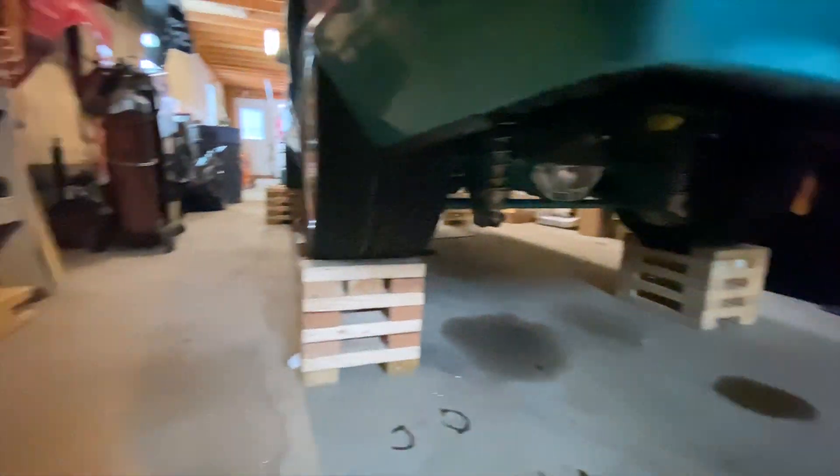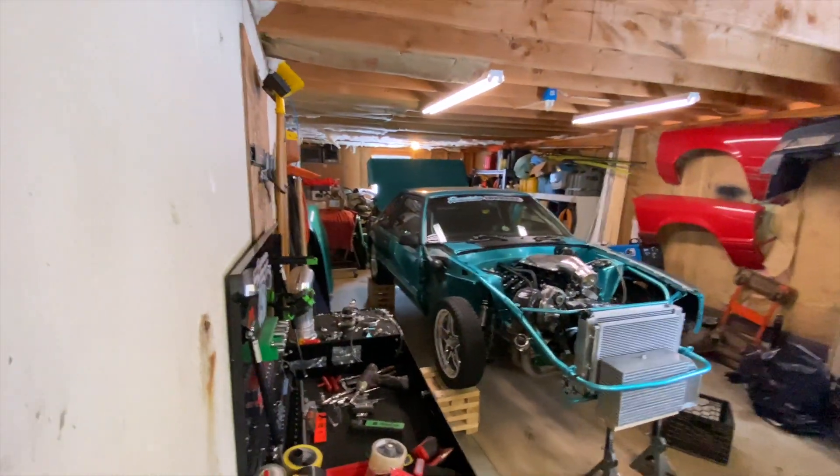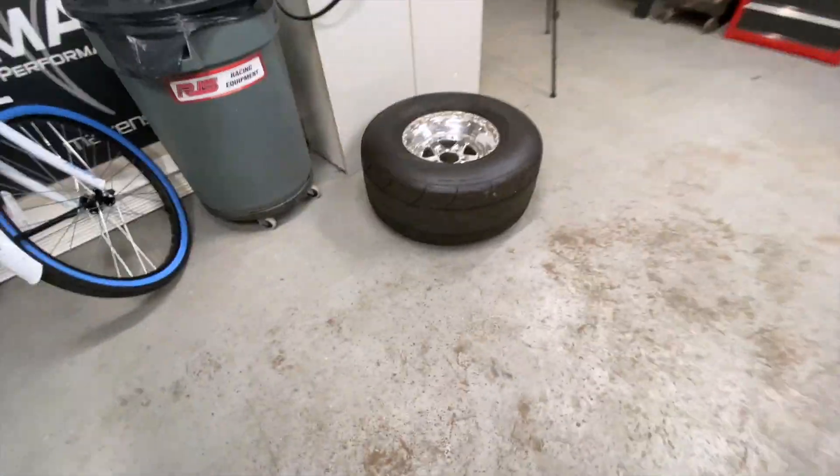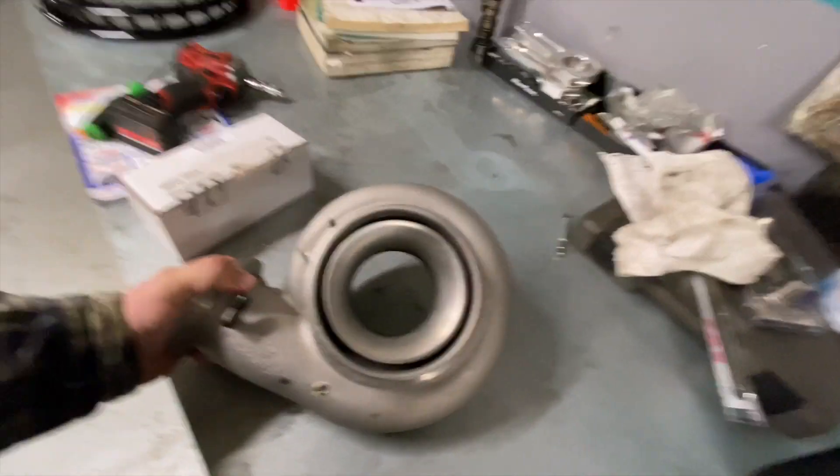I bought some SVE anniversary knockoff center caps just to stick on for the time being. They sit kind of far in because of my narrowed rear — I'm going to try a one-inch spacer and see how it looks. I put some white tires on it — 315s on the back — so at least it'll look cool. I bought the cheapest tires I could find, some Toyos, 315/35/17. Those will be my street tires because I can't afford to replace the drag radials as much as they need to be.